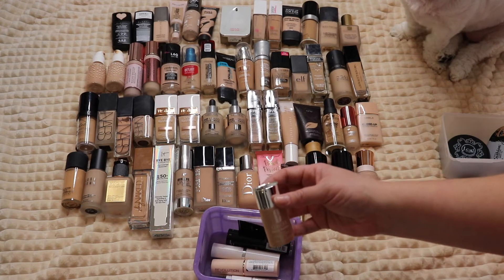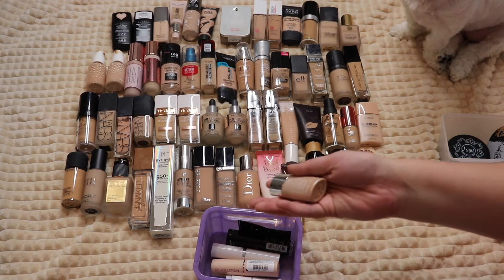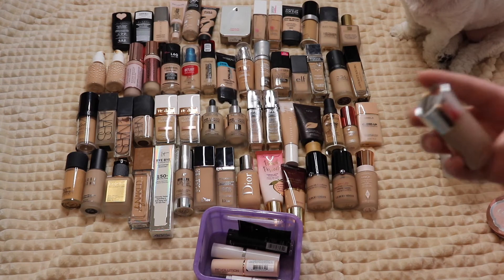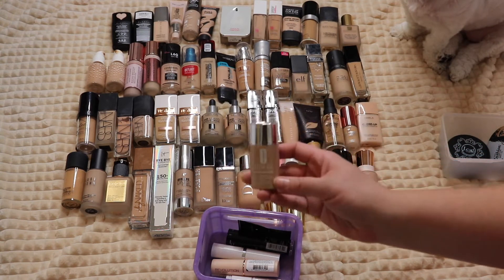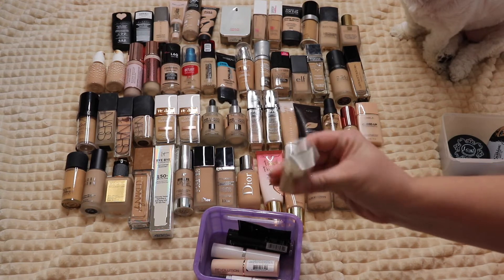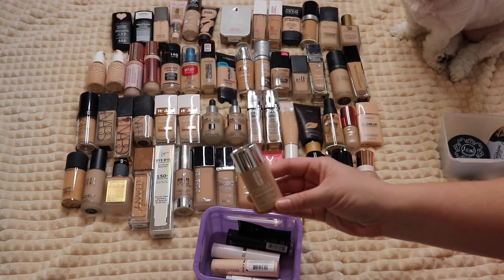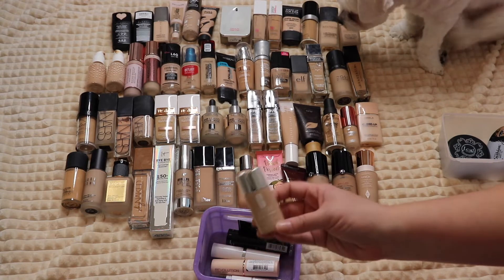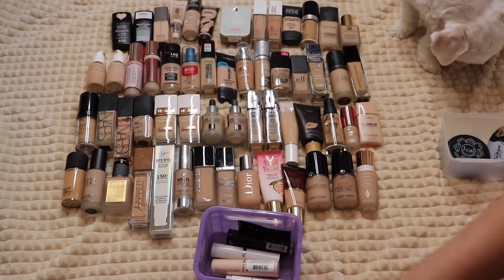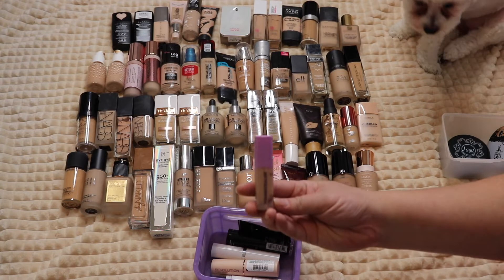I have a sample of the Clinique Even Better Makeup — I really really like this foundation. It's nice, but I've had it for a long time and it's about half empty, so I'm going to get rid of it. Maybe one day I'll purchase the full size, but the sample is just really old so I'm passing it on.